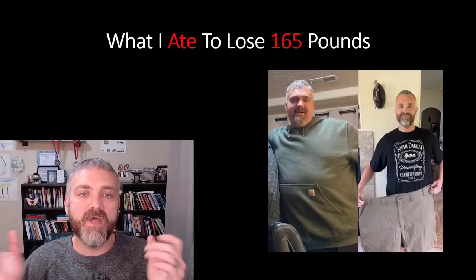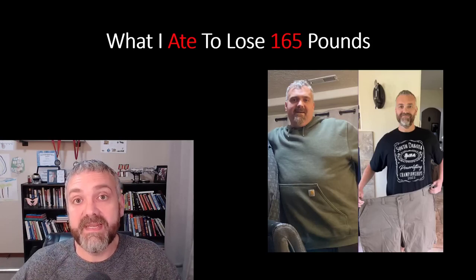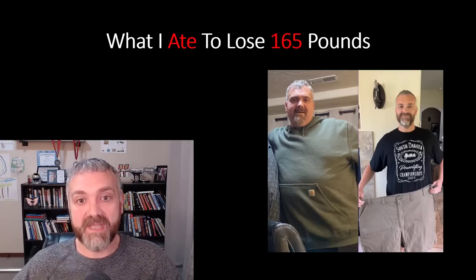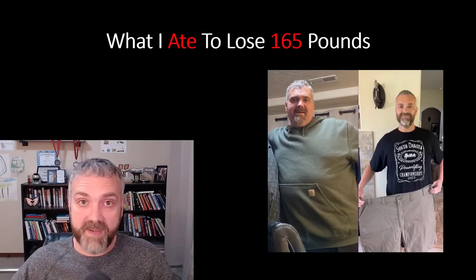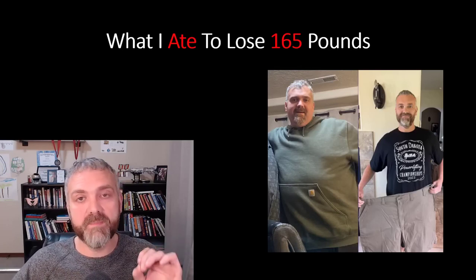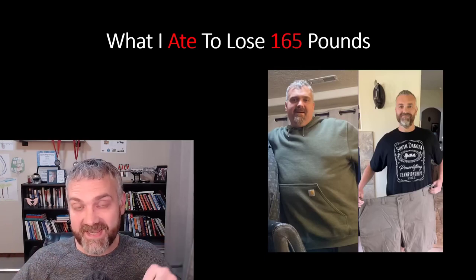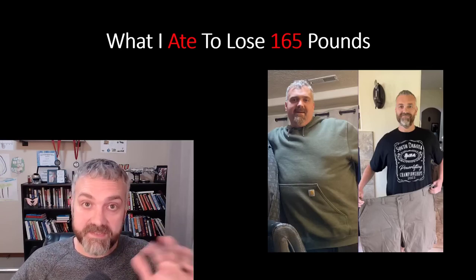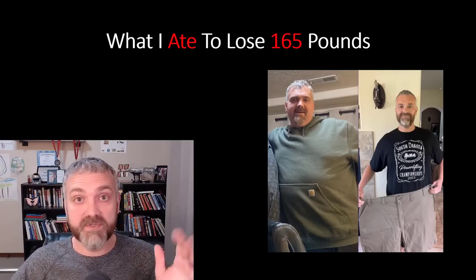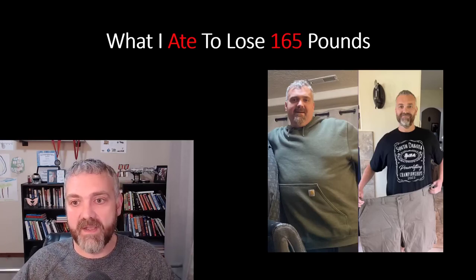Hey everybody, Dr. O here. I've been talking a lot about my fasting regimen and when I don't eat, but I've been getting a ton of questions about what I actually ate to lose 165 pounds. Just to review: I lost 49 pounds in 10 weeks, 101.2 pounds in six months, and 165 pounds in a year. This is actually my two-year anniversary of the day I started, and I've now lost 180 pounds, added some muscle, and most importantly, maintained my weight loss.